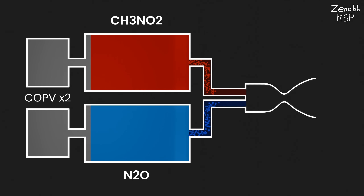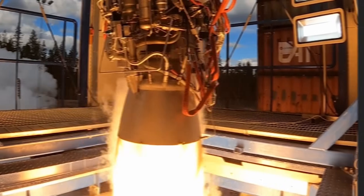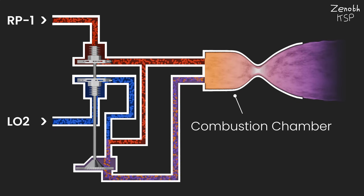Phoenix uses a pressure-fed engine cycle, which is simple, reliable, and easier to restart. The main Helix engines use an oxygen-rich stage combustion cycle, so a full flow of liquid oxygen and a small amount of RP-1 combust in a pre-burner, whose oxygen-rich exhaust spins up a turbine, which powers the main turbo pumps. The oxygen-rich gas then fully combusts in the combustion chamber with the main flow of RP-1 to produce thrust.